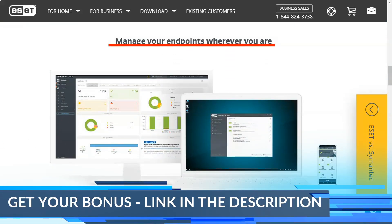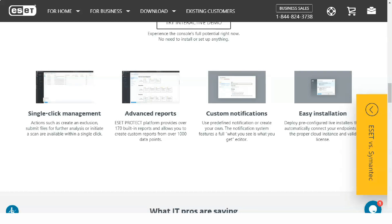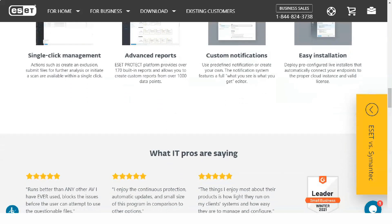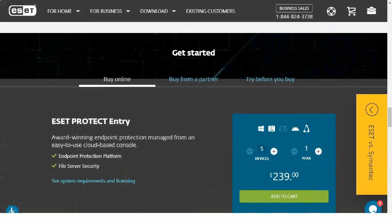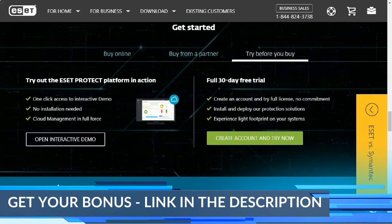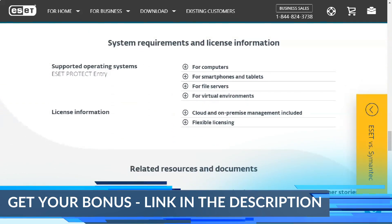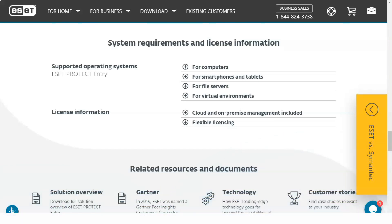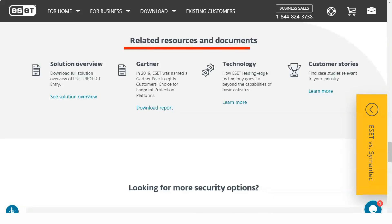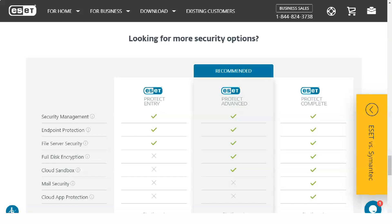Script-based threat detection is another key feature. Windows PowerShell is one of the most powerful components of a Windows computer, and ESET Smart Security Premium includes a powerful threat detection engine to monitor scripted threats that can attack from anywhere on user systems, including browser scripts. ESET now covers all major platforms, and browser script detection works regardless of whether you use Mozilla Firefox, Google Chrome, Microsoft Internet Explorer, or Microsoft Edge.